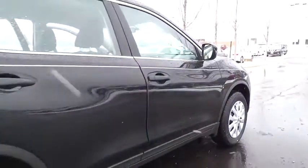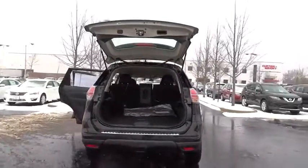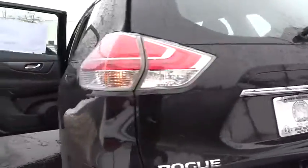Here are some of this vehicle's great options: traction control, keyless entry, steering wheel audio controls, stability control, anti-lock braking system, all-wheel drive, backup camera, Bluetooth, adjustable steering wheel, power steering, driver airbag, four-wheel disc brakes.